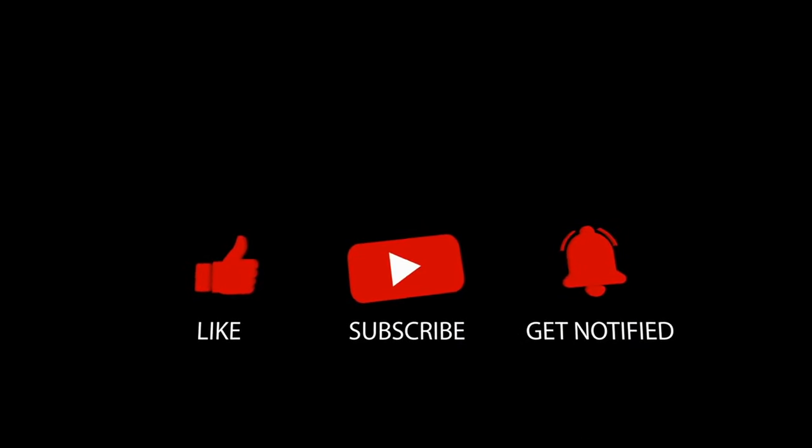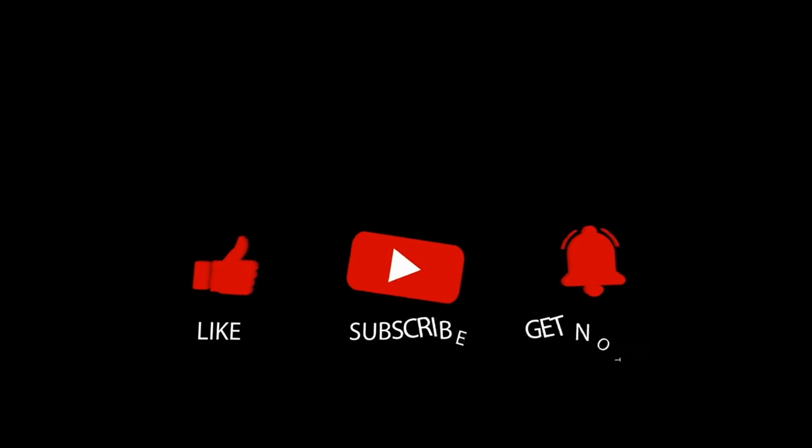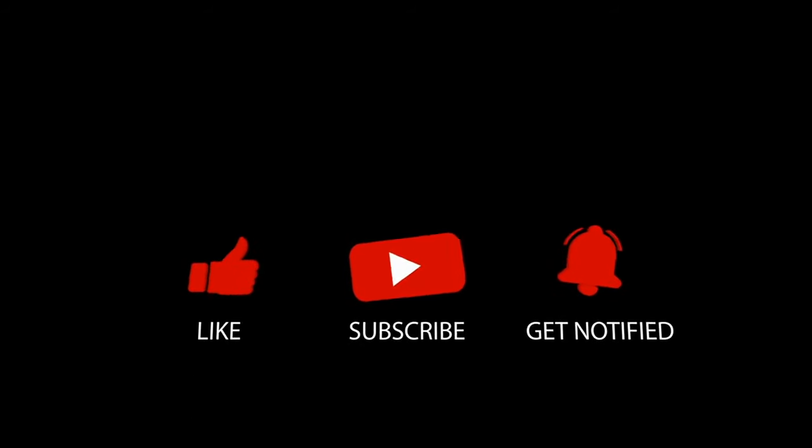Click on the next video for more hearing aids, and always consult with a local physician or audiologist if you have concerns about your hearing. Thanks for watching and we'll see you in the next video.